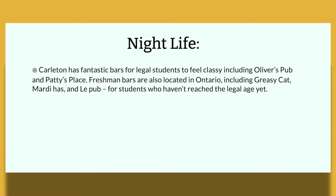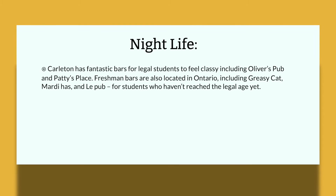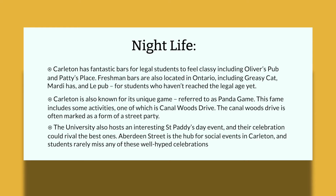Freshman bars are also located in Ontario, including Greasy Cat, Mardi Gras, and Le Pub for students who haven't reached the legal age yet. Carleton is also known for its unique event referred to as the Panda Game. This event includes some activities, one of which is Canal Woodstock Drive, often marked as a form of street party. The university also hosts an interesting St. Paddy's Day event, and Aberdeen Street is the hub for social events at Carleton.